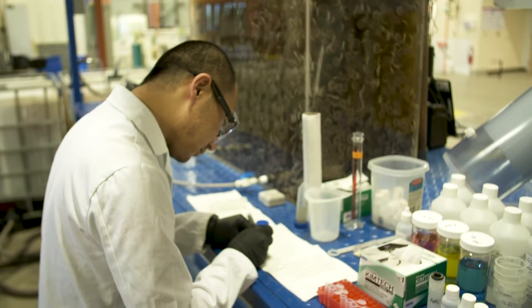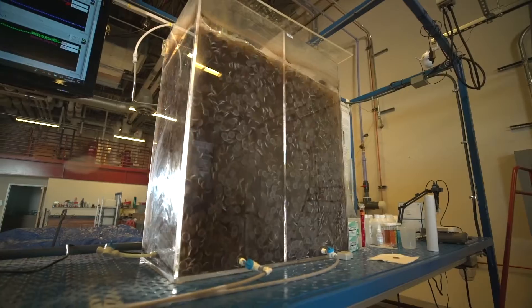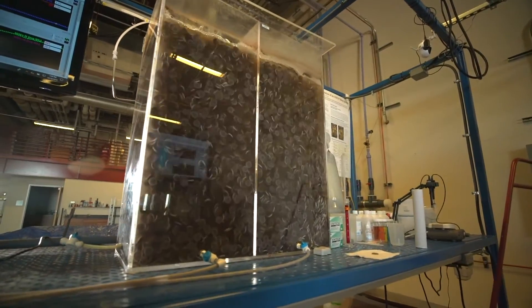In a utility such as ours, our biggest single cost is electricity — electricity to move the water, electricity to aerate that water to get that nitrogen conversion. With an anaerobic process we use about sixty percent less air, which translates to sixty percent less energy. It's a huge energy savings, and so we're piloting it here.